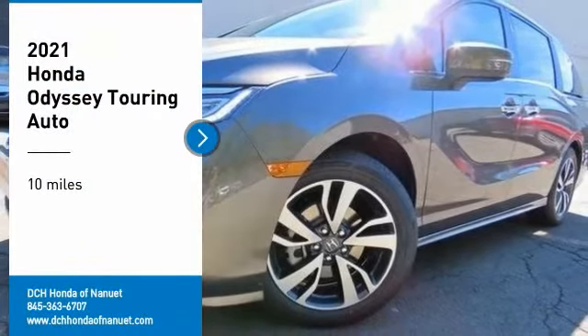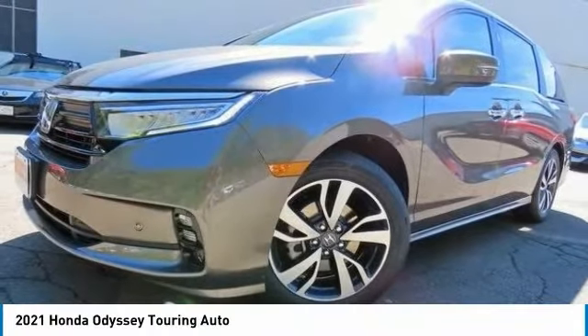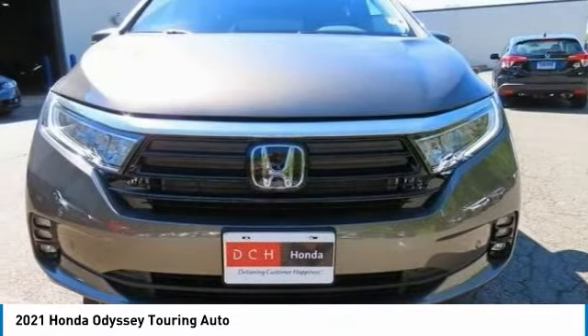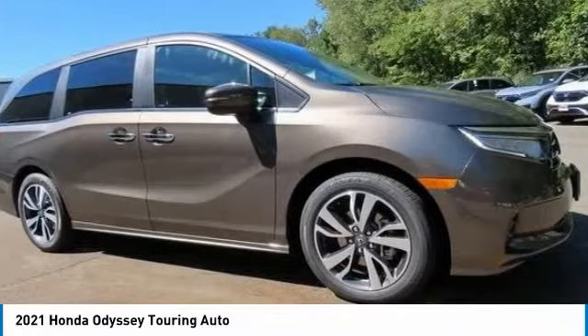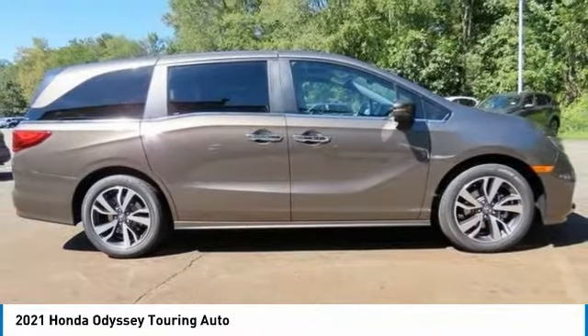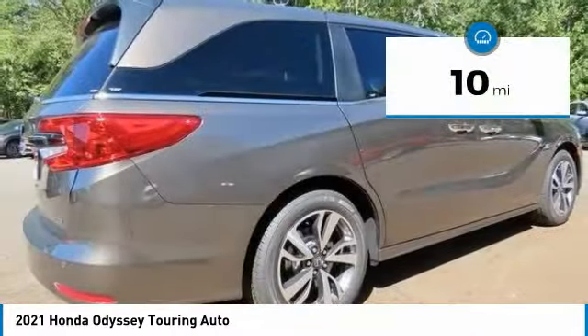Make a great choice today with the 2021 Honda Odyssey. The Honda Odyssey is a showcase of distinguished style, captivating technology, and advanced safety features — a must for all families. This vehicle has less than 100 miles.